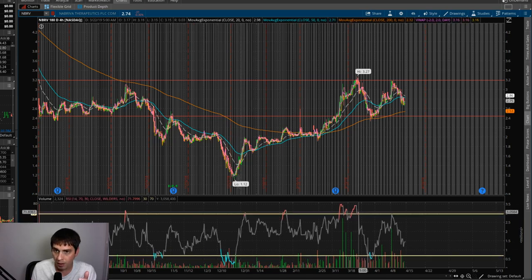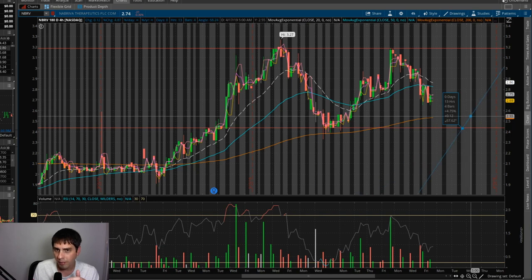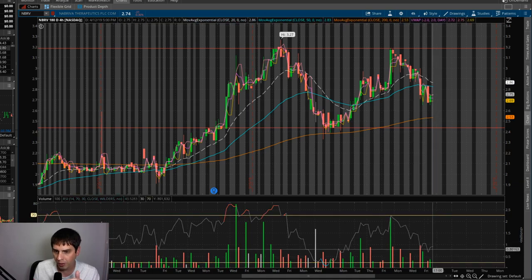I'm actually looking to get in around $2.43 and then looking to get out right around $3.27, so that's going to be about a 31% swing trade. You can see the RSI is almost at the oversold area.